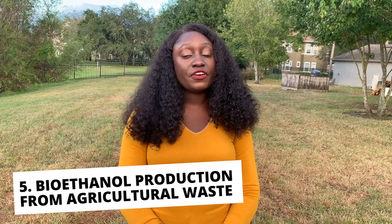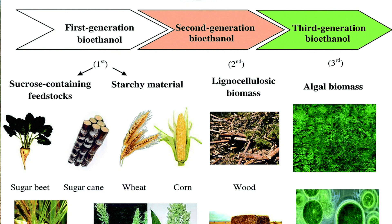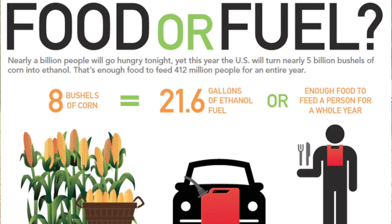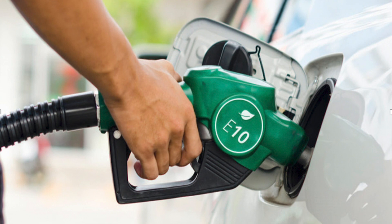The fifth way you can convert waste to energy is through bioethanol production from agricultural waste. Bioethanol is an alcohol made by microbial fermentation, mainly from carbohydrates in sugar or starch-bearing plants such as corn, sugar cane, and sweet sorghum, or from microcellulosic biomass. Using crops like corn and sugar cane can enter the debate of land for food versus land for fuel, so in order to improve sustainability, production of bioethanol from waste such as rice straw, wheat straw, and sugar cane bagasse is highly recommended.